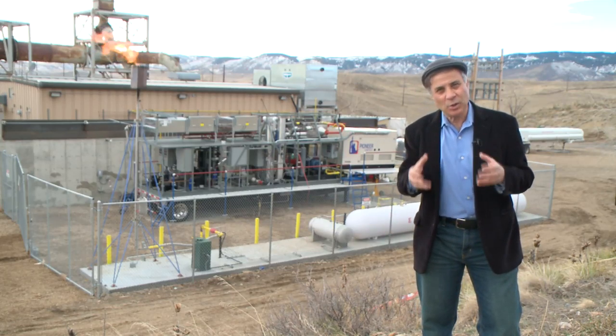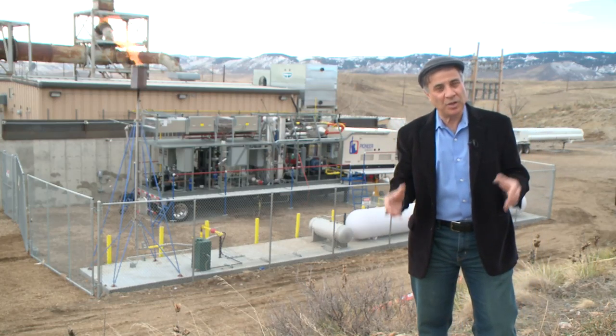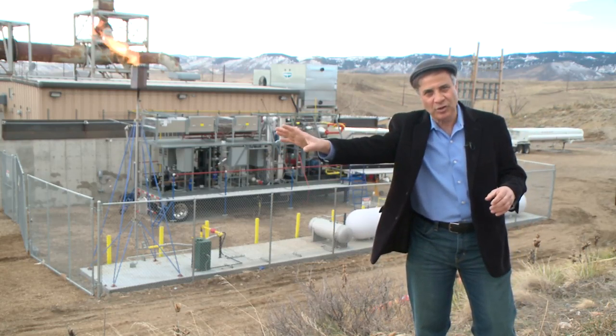This is a machine that takes wet flare gas and separates it out into three useful products. First, the liquids — the propane, the butane, the pentane — separates them out in liquid form where they can be put in tanks and shipped out and sold.